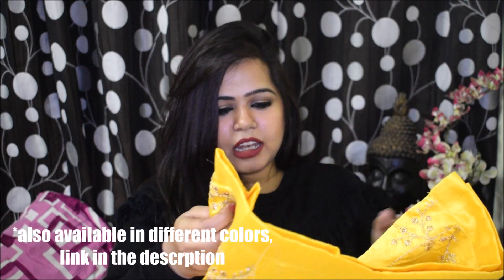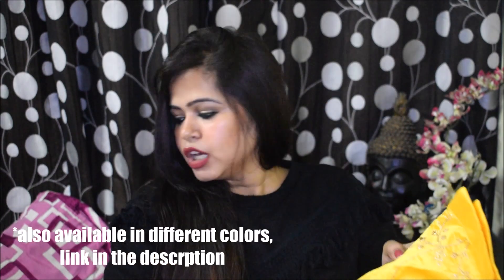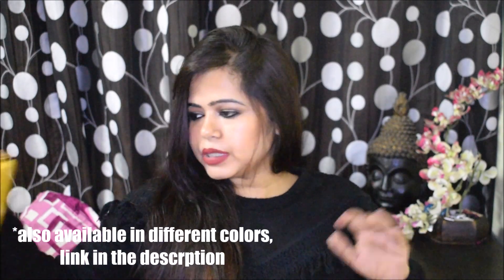Talking about the price, this lehenga cost me rupees 3499 from Amazon. I mainly got this lehenga for a haldi ceremony because there is a marriage in my family. But even if you're not looking for a haldi lehenga and just want a nice yellow lehenga, you can really go for this one.